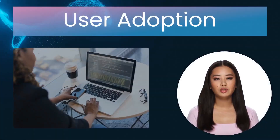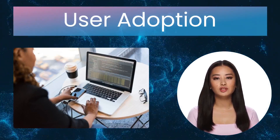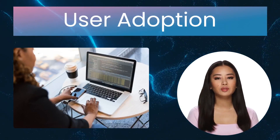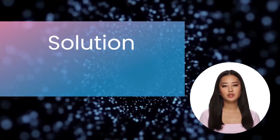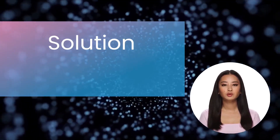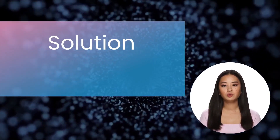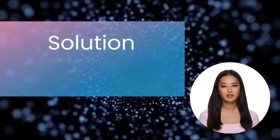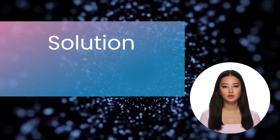Even with the best EBR system in place, user adoption is essential to the system's performance. Improper usage of the system or insufficient training can result in mistakes and reduced output. The solution is to make user training a top priority and offer continuing assistance to ensure that staff members are proficient and confident in utilizing the EBR program. Provide practical instruction classes, user manuals, and access to a help desk or support staff to handle any questions or difficulties encountered during deployment.